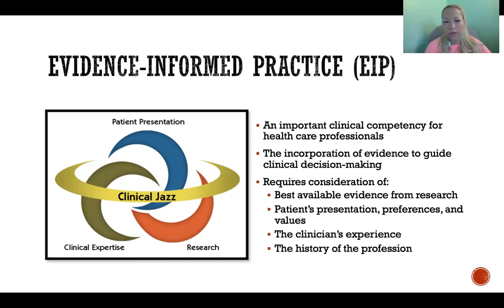Evidence does not strictly mean research evidence. What we mean is incorporating all of these different aspects to come to the best, most appropriate treatment plan for this individual who is in front of you. So you need to consider the best available evidence from research — that's where you think about the hierarchy of research and making sure that you're drawing from the best evidence that is available.